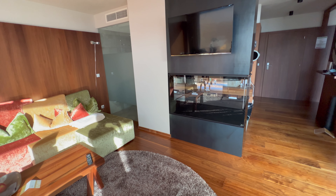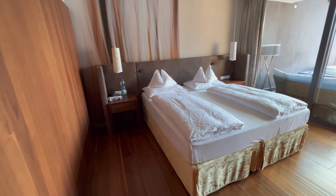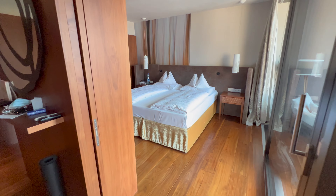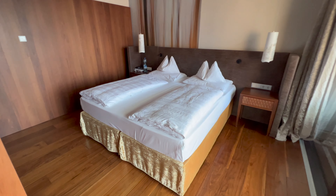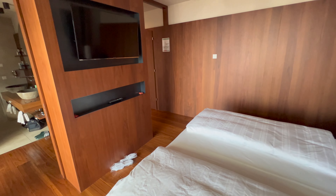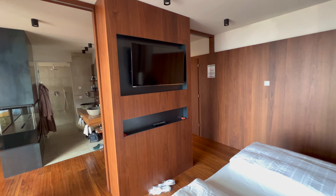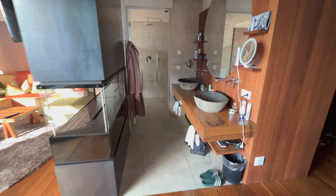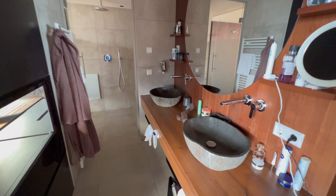Der Kamin ist ein elektrischer Kamin, der Dampf erzeugt. Dann hier geht es rein in das abzutrennende Schlafzimmer, was natürlich sehr praktisch ist, wenn man zu unterschiedlichen Zeiten aufstehen möchte. Bequeme Betten. Der zweite Fernseher hier, um auch mal getrennt Fernsehen zu schauen, wer das möchte. Hier links wieder der Kamin. Und dann geht es auch schon rein in das Bad.